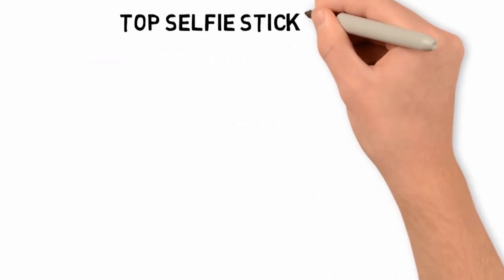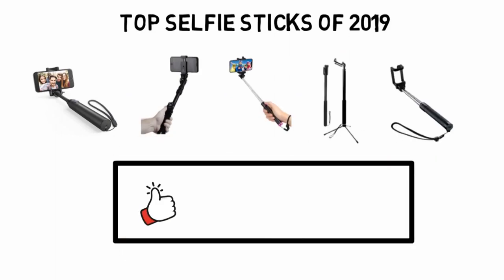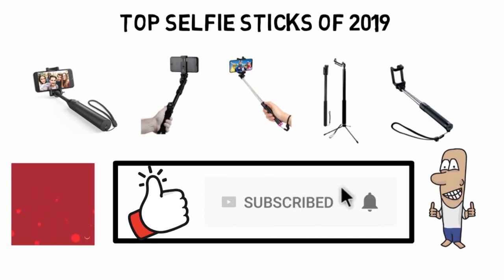So that sums up our top selfie sticks of 2019. We hope you enjoyed. If you did, please leave a like on the video and if you're new here hit that subscribe button. Until next time, have a great day.